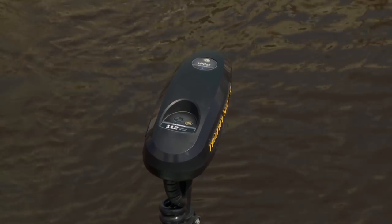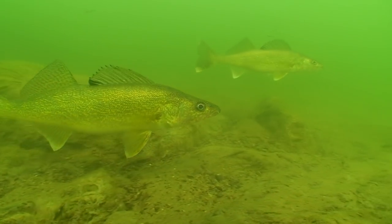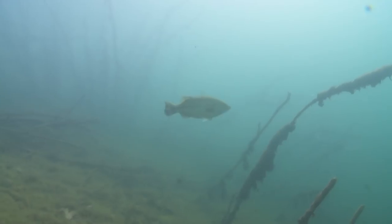That one feature alone on a trolling motor — I told them when they came up with it, they're gonna sell it to every angler out there. Because as soon as you use it, you use it automatically, so much throughout the course of the season for every different species of fish. I fish for crappies, bass, everything.